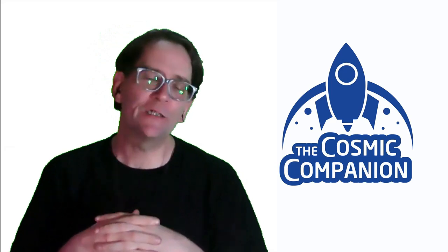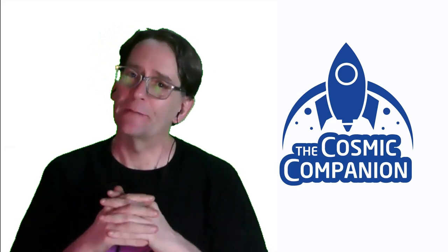Hello, and welcome back to Astronomy News with the Cosmic Companion. This week, we welcome Dr. Stephanie Ryan to the show. She is the author of Let's Learn About Chemistry, and we'll be talking about teaching science to children.